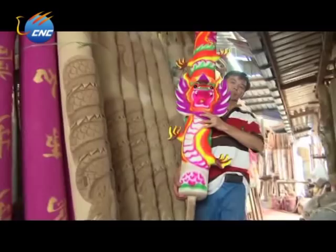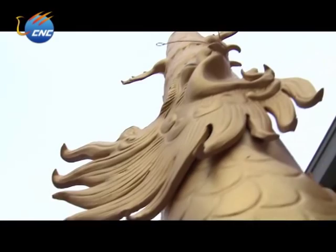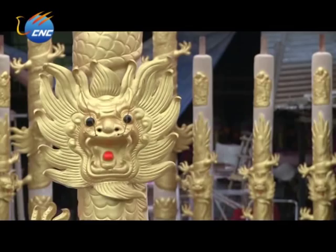The size of joss sticks spans from as short as less than a foot to 30 feet tall. The retail prices of giant dragon joss sticks range from about 160 to 640 US dollars.